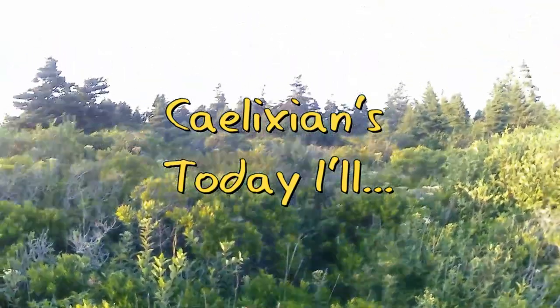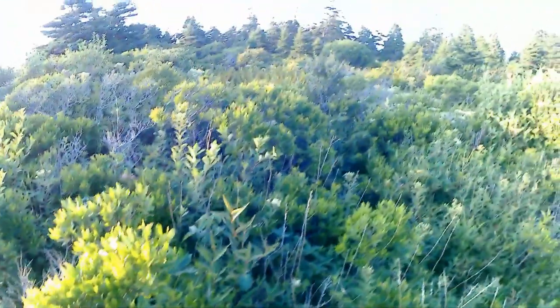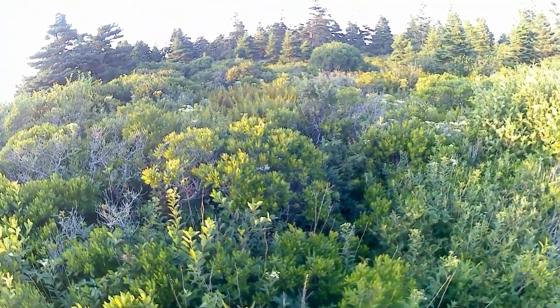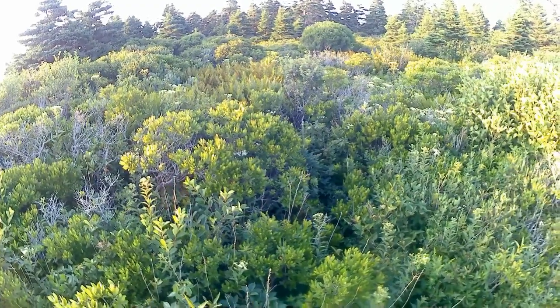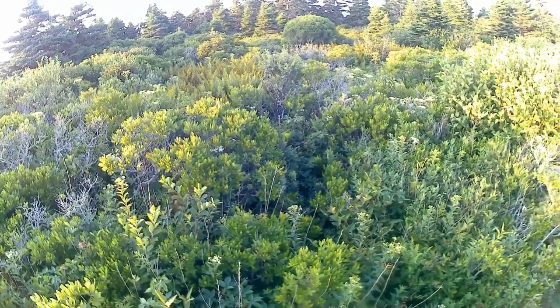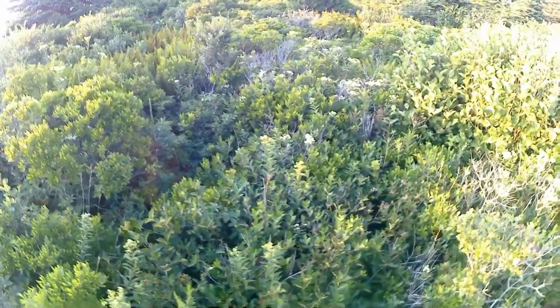If you're very quiet and you have good eyes, you might see what got my attention here. A little bit tricky because the brush is pretty thick, but let's consider this a Where's Waldo.